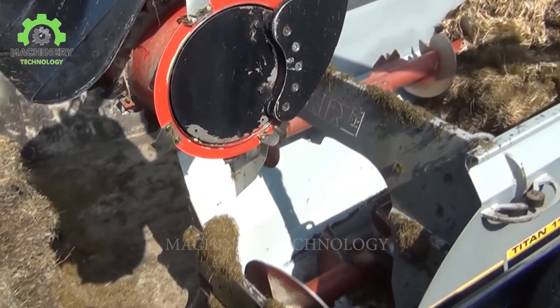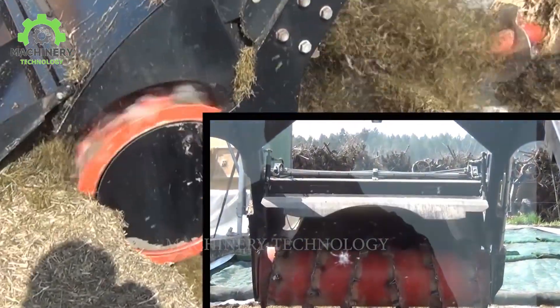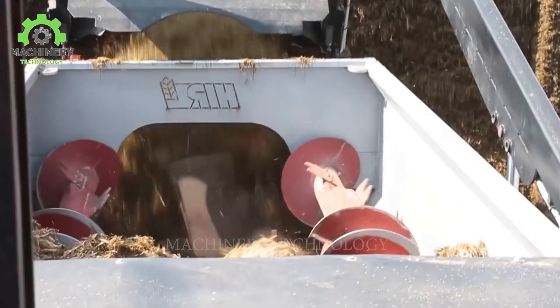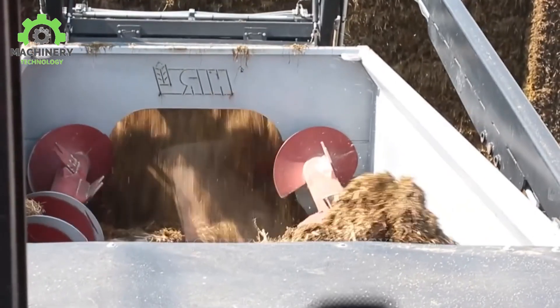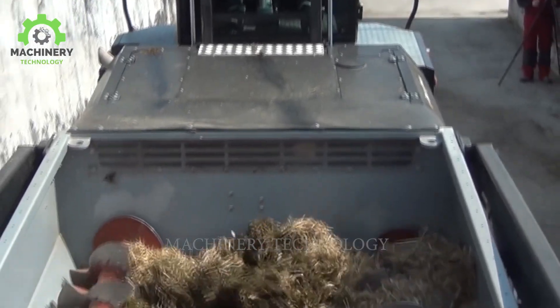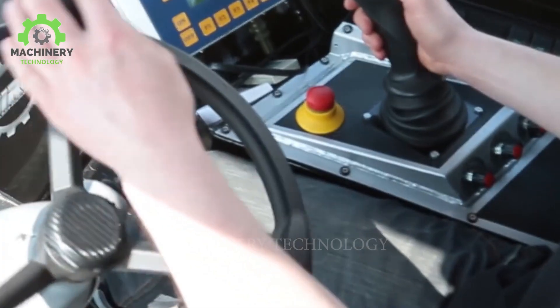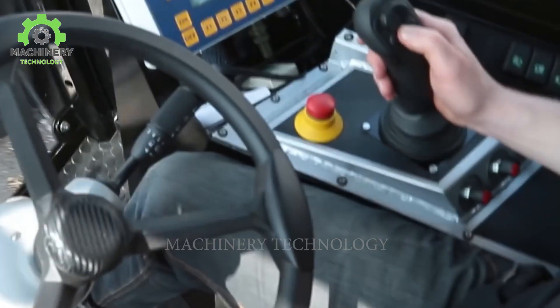The mixing auger can be raised to 5.8 meters and is 1.7 meters wide, with hydraulic adjustable agitation intensity through the hydraulic catalyst lid. The machine features a low cabin design measuring only 2.55 meters in height, allowing easy access and operation in confined spaces.